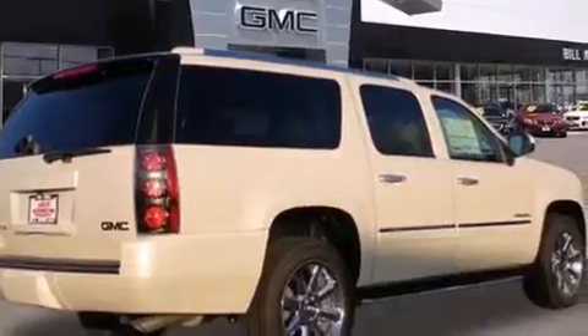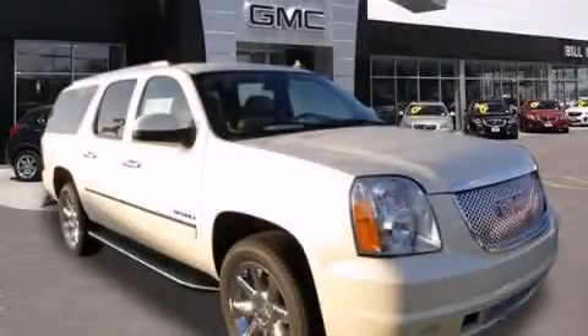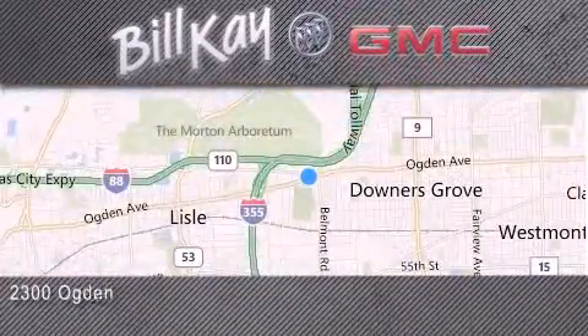We hope you found this video informative. Please contact us today. Come see how little you pay when you buy from Bill K. For additional information, please visit our website, give us a call, or stop by our dealership. We look forward to serving you.